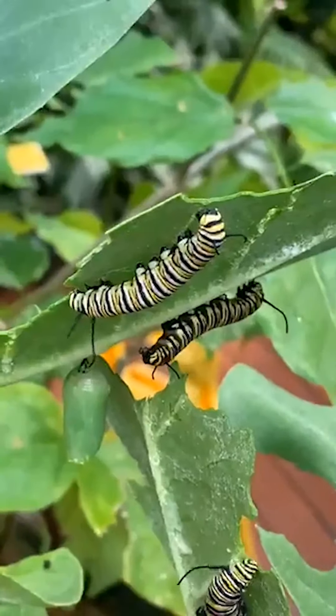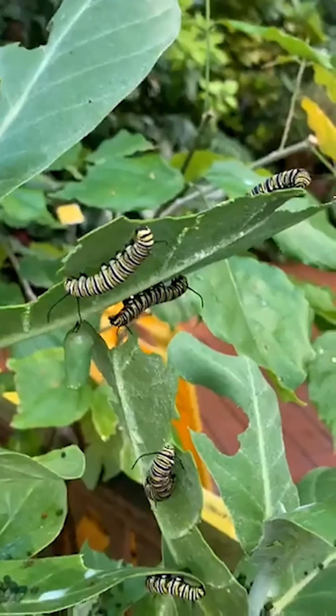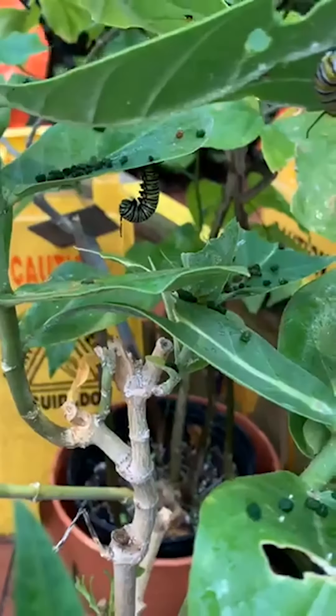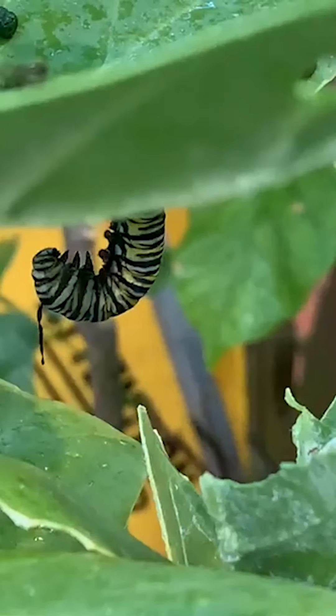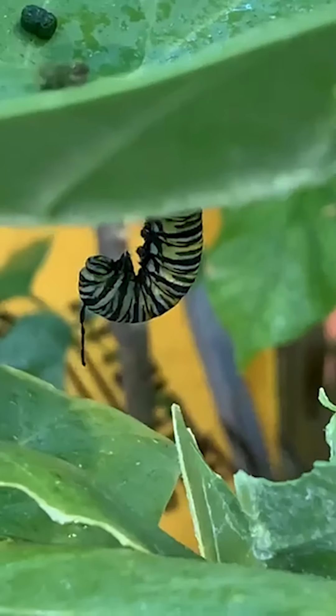All those guys are eating, eating, eating. They're looking pretty big. Oh, look at that — that one's going into J. He'll be forming chrysalis soon. That's neat. Getting ready.